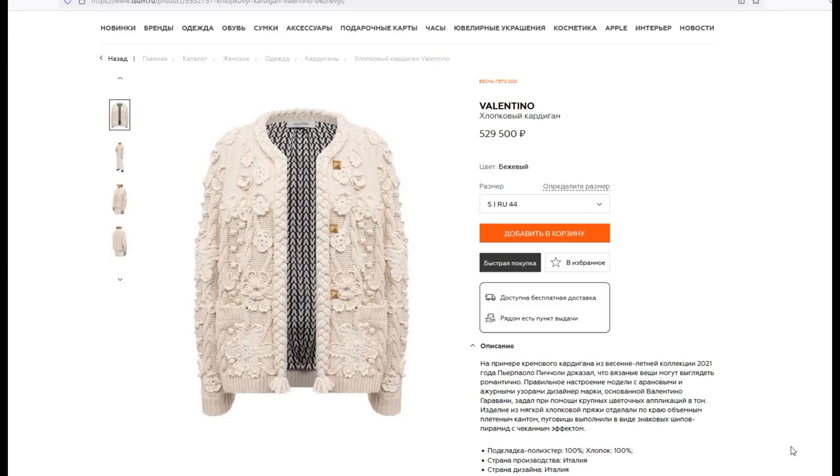Good morning, my good friends. You are on the channel of Svetlana Loseva, and this is the channel of knitting. Today I want to introduce you to one interesting work of the Italian, very world-known brand Valentina White — a cardigan which is sold for 529,500 rubles here in Russia.